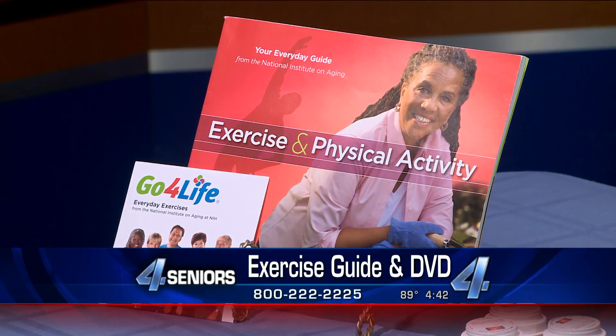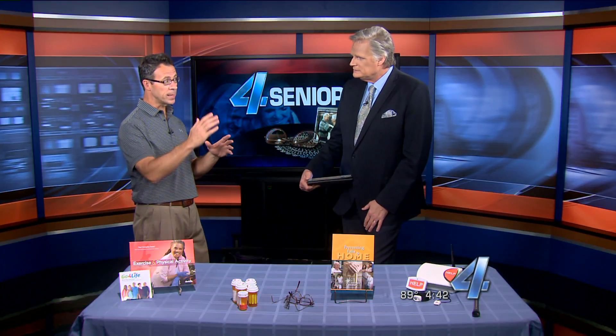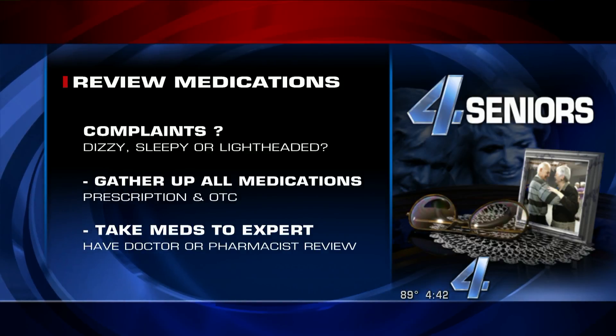Unfortunately, as we age, prescriptions can add up and that can become a big problem too — particularly for seniors who take medications that make them lightheaded or dizzy, like diuretics, high blood pressure medication that millions of people are on, antidepressants, and sedatives. So if you take medications that make you lightheaded or dizzy, gather up your medications and take them into your doctor for a review and maybe an adjustment.